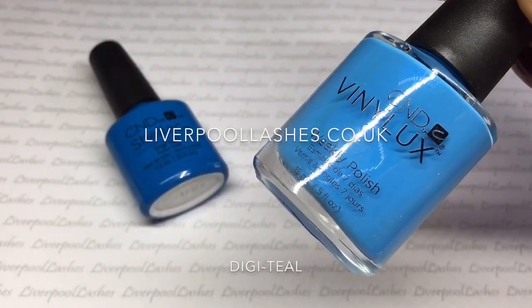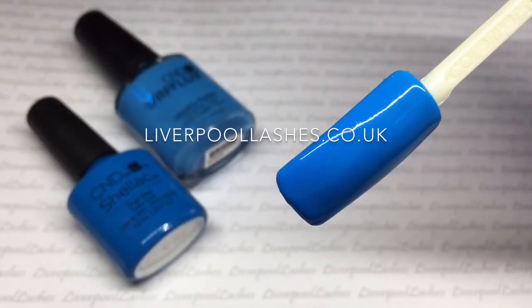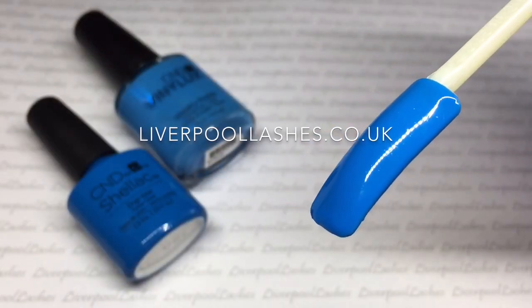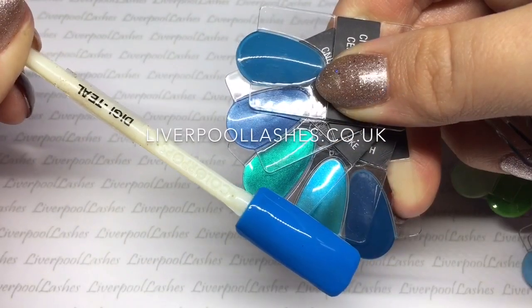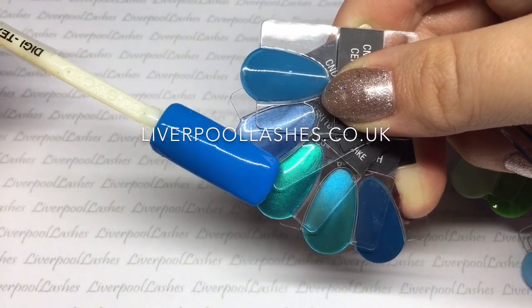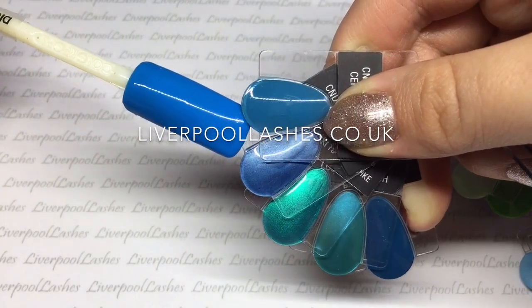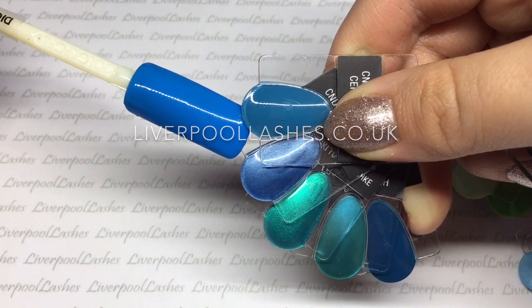Then I've got another stunning shade which I know will be popular. It's called Digiteal — this is a bright sky blue and it has got a tiny bit of shimmer in it. Comparing it to other colours we've got Blue Rapture, Lost Labyrinth, Hot Ski, Water Park and Cerulean Sea. I know many people will think it might be like Cerulean Sea, but as you can see it really isn't.